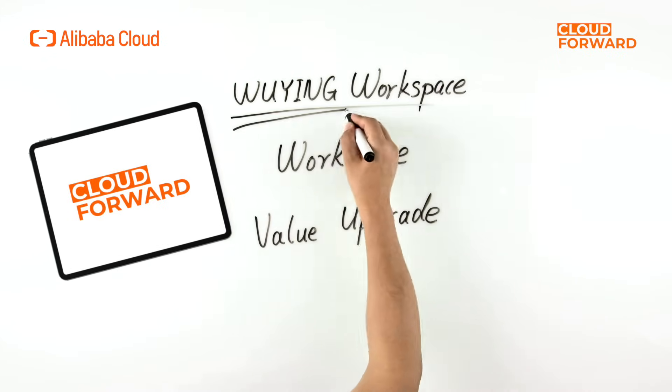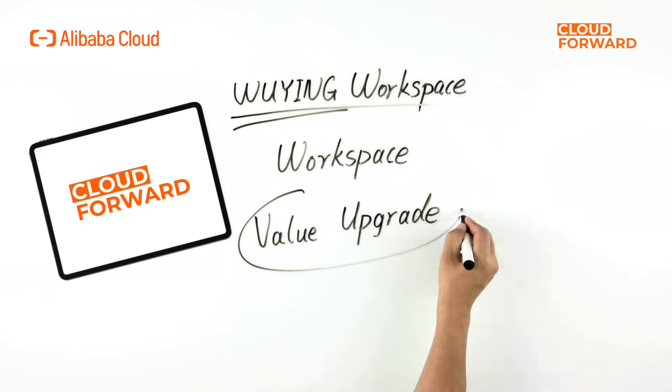What are the core features of Alibaba Cloud's Wuying Workspace, and how does it contribute to the value upgrade of the workspace for enterprises?